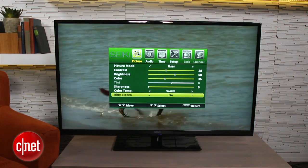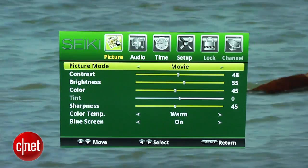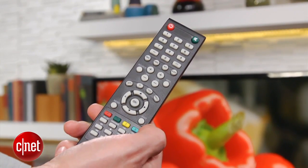From there, you can really only play with the most basic settings, such as contrast, brightness, etc. The remote itself is similarly basic. I was a little confused by the many buttons here, especially for a TV with this simple of a feature set. It turns out a lot of those buttons are devoted to navigating USB photos and music, if you decide to use that feature.